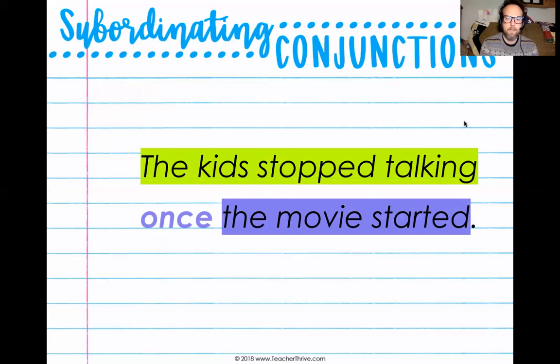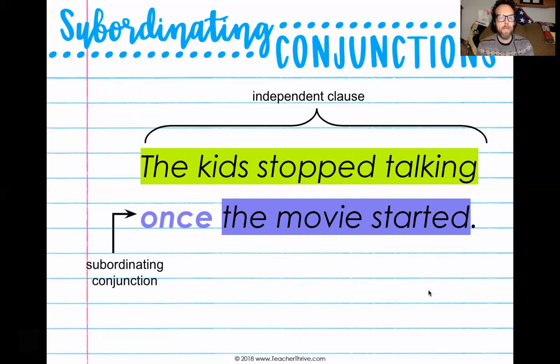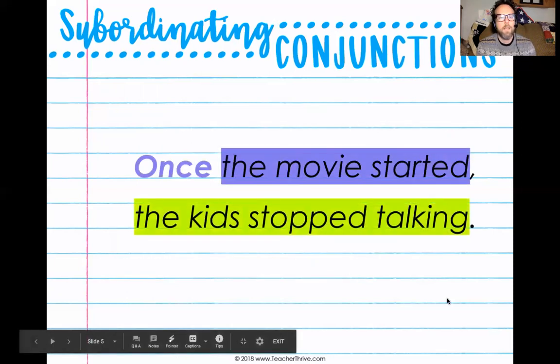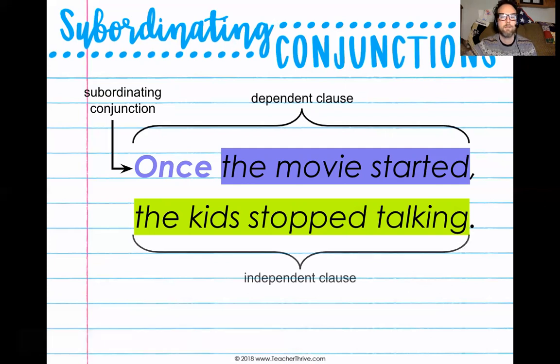The kids stopped talking once the movie started. Our independent clause: the kids stopped talking. Once is our subordinating conjunction, telling when the kids stopped talking. The kids were talking and talking — movie started, and once the movie started, the kids stopped talking. And you can see if you flip the order, it still works, but we need to start that dependent clause with our subordinating conjunction: once. Once the movie started is our dependent clause. Once is our subordinating conjunction.